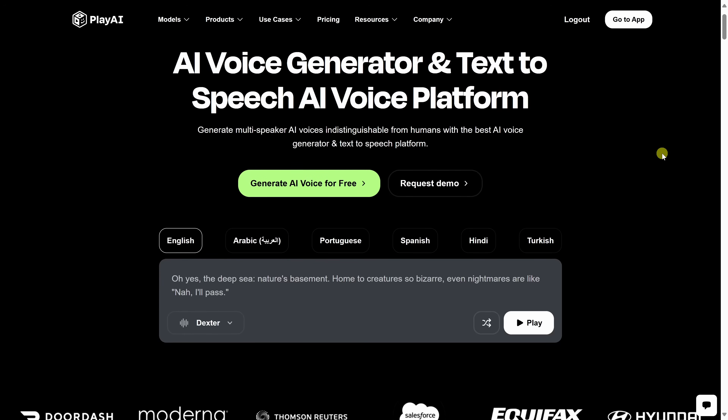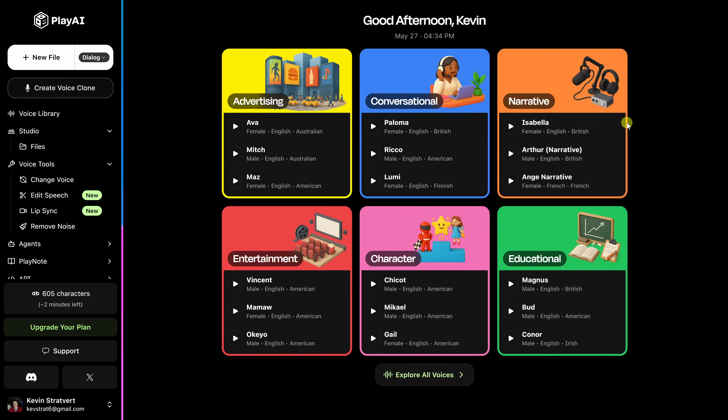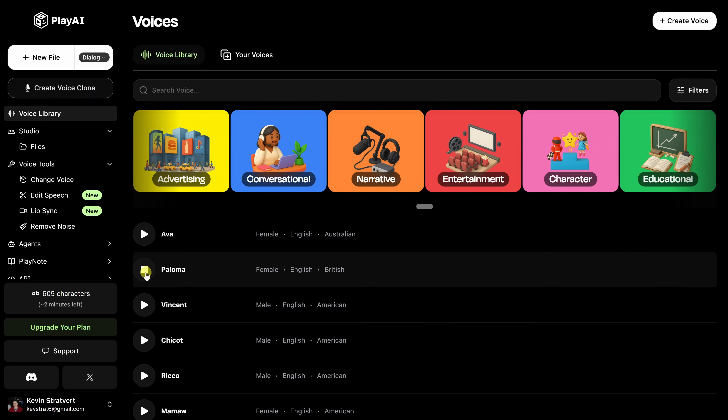Next up is Play AI — one of the most powerful and versatile AI voice generators out there. With over 800 lifelike voices in over 140 languages and accents, the platform covers an enormous range.